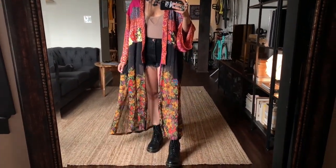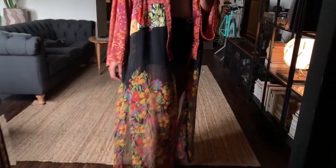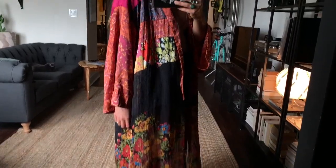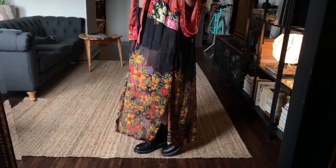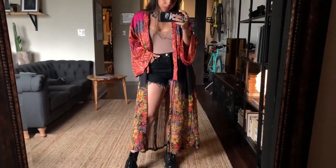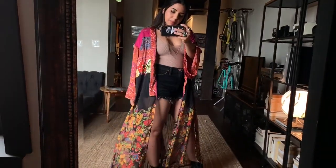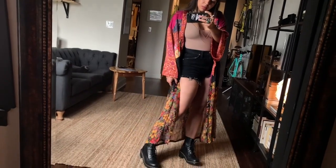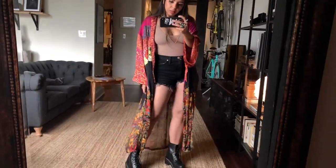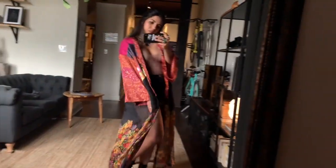I'm a big fan of kimonos — I love how easily they can turn a simple outfit into a statement outfit. This one is called the Young Love Kimono by Free People. I got it in a size extra small/small. The colors are extremely vibrant. It retails for $228 and the Nuuly price on this one is $118.56. If you love bohemian vibes, this one is for you.